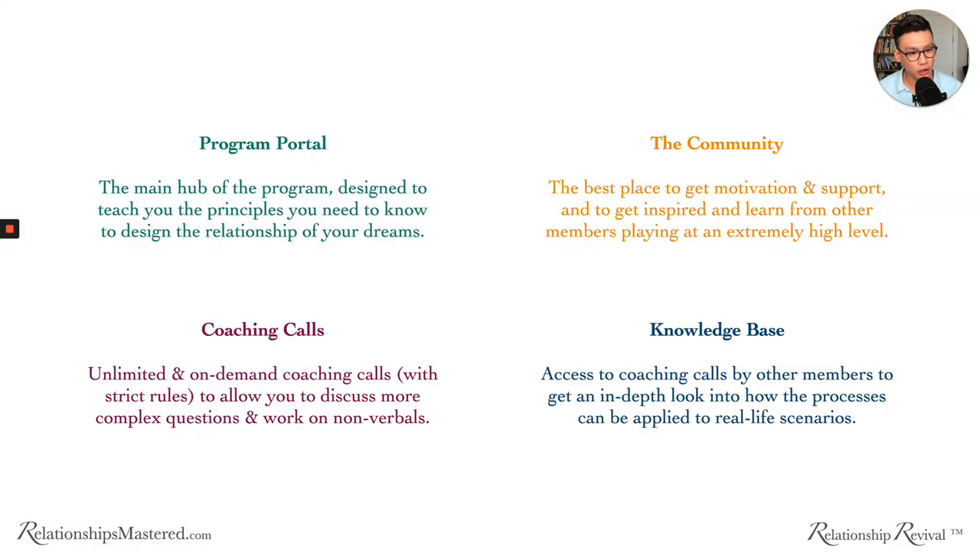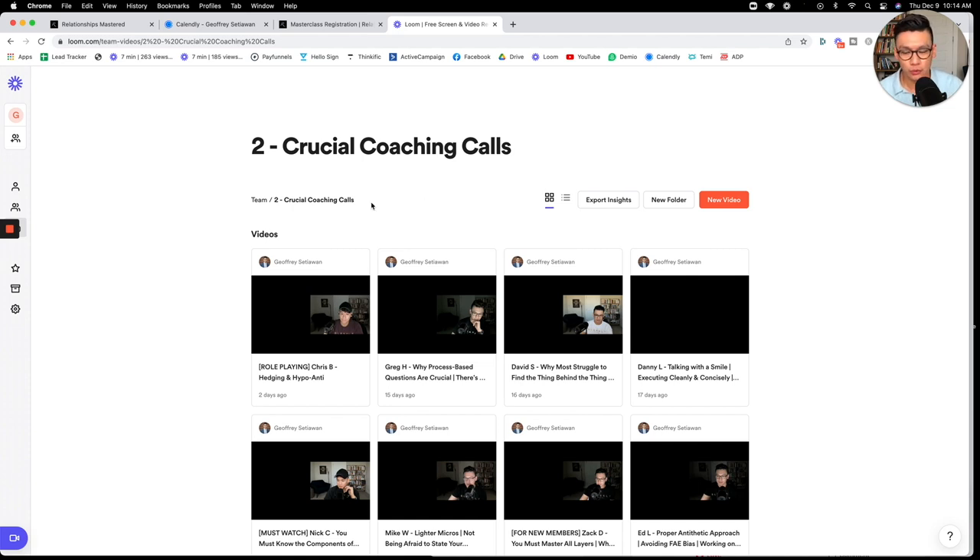The fourth component is what we call the knowledge base — access to coaching calls by other members to get an in-depth look at how the processes can be applied to real-life scenarios. Many of our members volunteer to share their calls with the group. So here's an example of that library where we go in depth into coaching calls with other members, so you can see how the processes you learned come to life and how people are improvising and changing their approach.